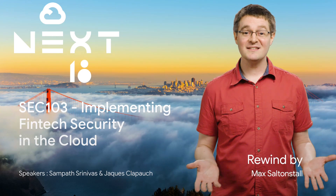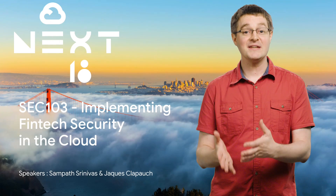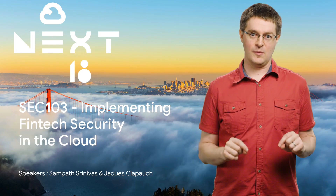With almost 500 sessions at Next 2018, it's understandable that you couldn't get to them all. So if you didn't see 'Implementing Fintech Security in the Cloud,' then stay tuned, because here's the rewind.